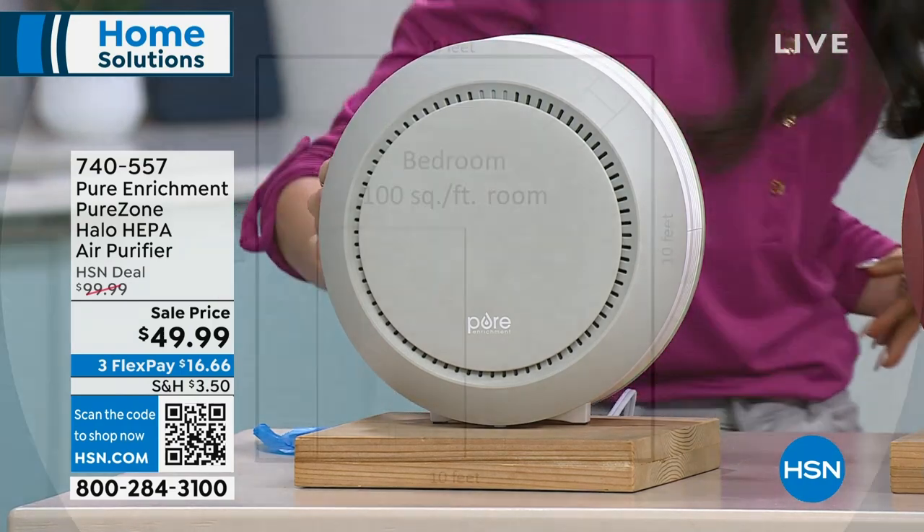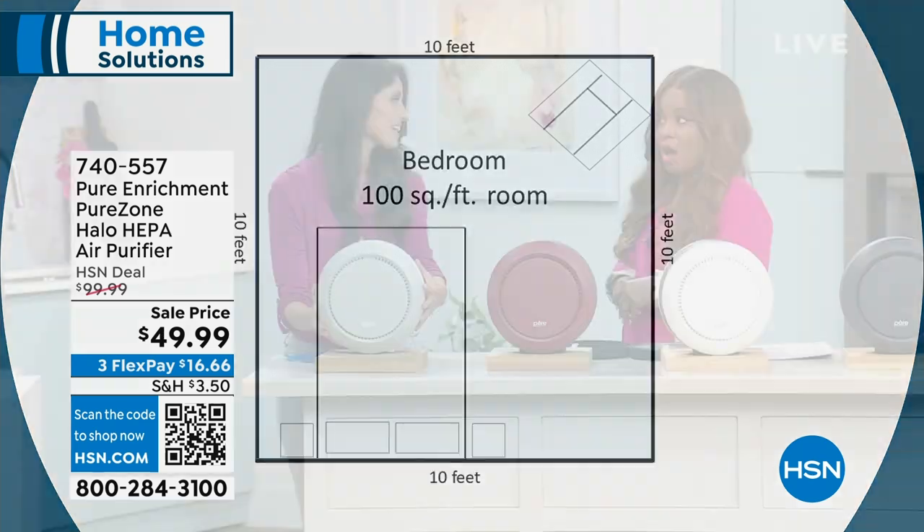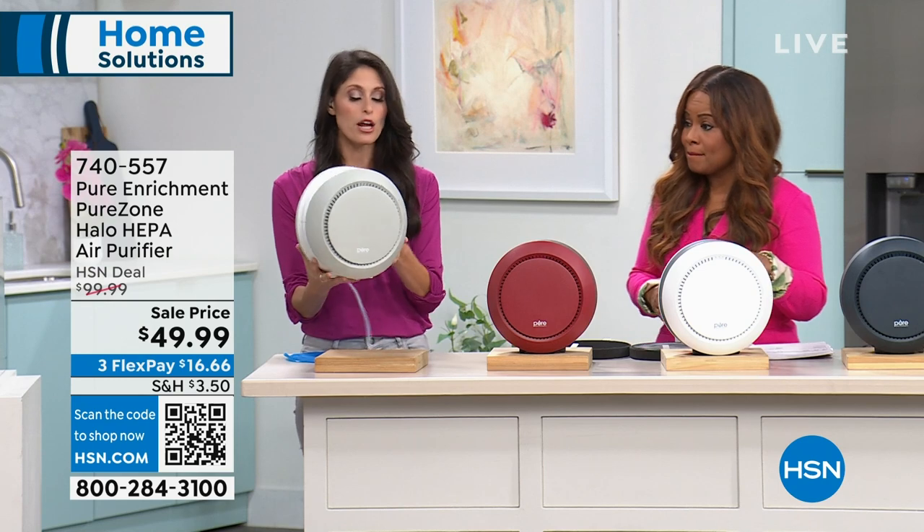It cleans four times every hour - every 14 minutes it's able to clean out the entire room, moving all the air through the unit and kicking it out the front. It's ideal for 100 square feet - a 10 by 10 size room, which is standard for a bedroom, bathroom, or office.